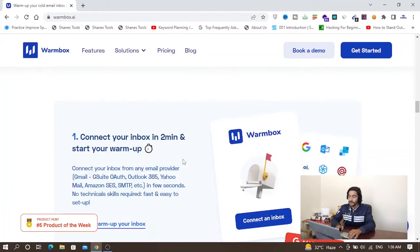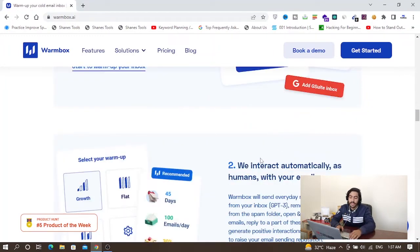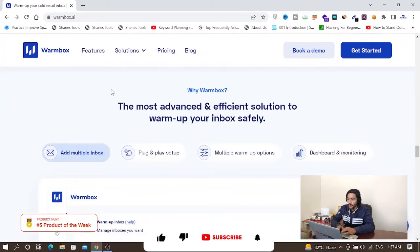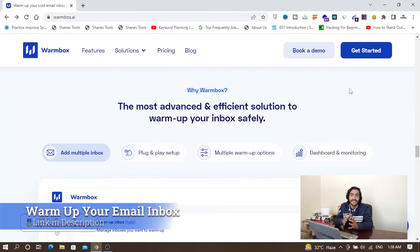It will automatically interact with your email, enhance your deliverability, and improve your email reputation. The process is simple: connect your inbox in two minutes and start your warm-up. Just connect your email account to this tool and it will start warming it up by interacting like humans with your emails. Click 'Get Started,' select a plan, connect your email inbox, and start warming up before sending emails. After warming up, you can send 1,000 or even 10,000 emails per day directly to the inbox.